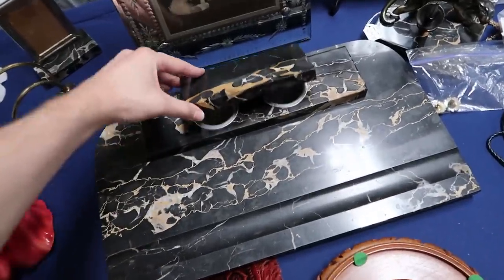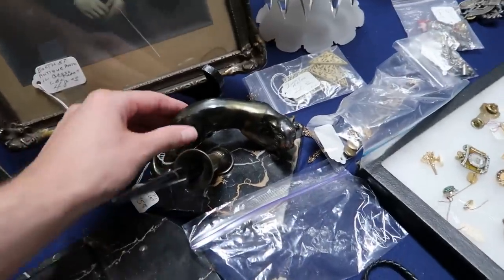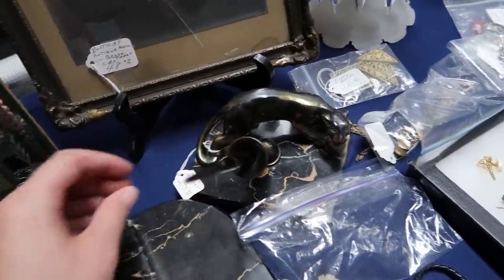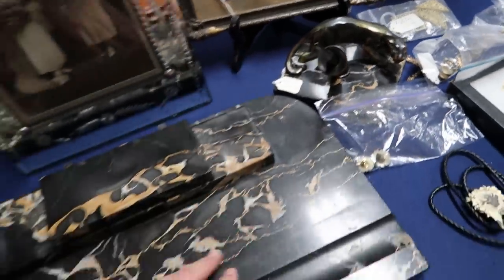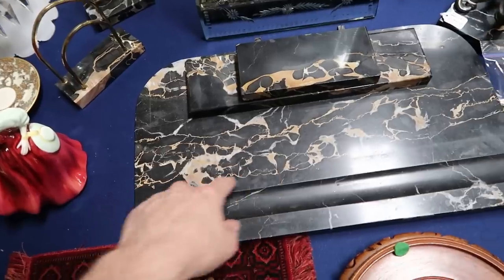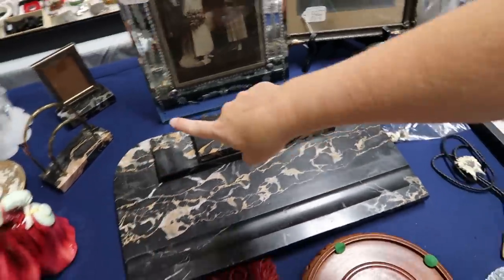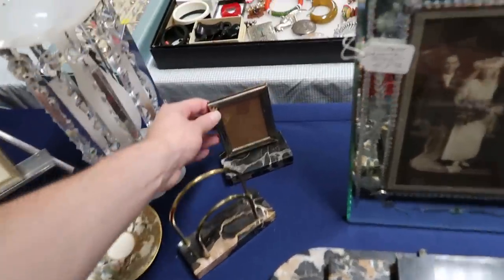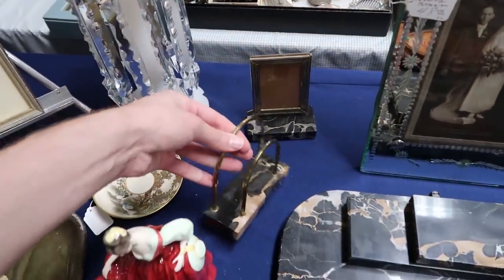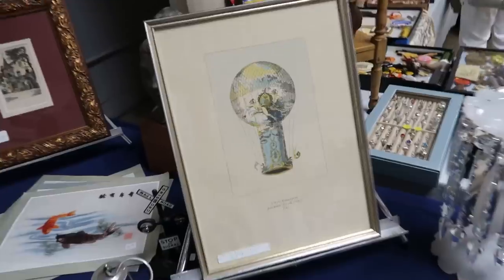Look at this amazing desk set — it comes with this ink holder and has a panther with a fountain pen. They want $295. It's like a type of marble — really beautiful. And it comes with all this stuff: a picture frame for your dog and a mail holder. That's really fun. Oh, I love this hot air balloon piece with a Greco-Roman motif — really awesome.